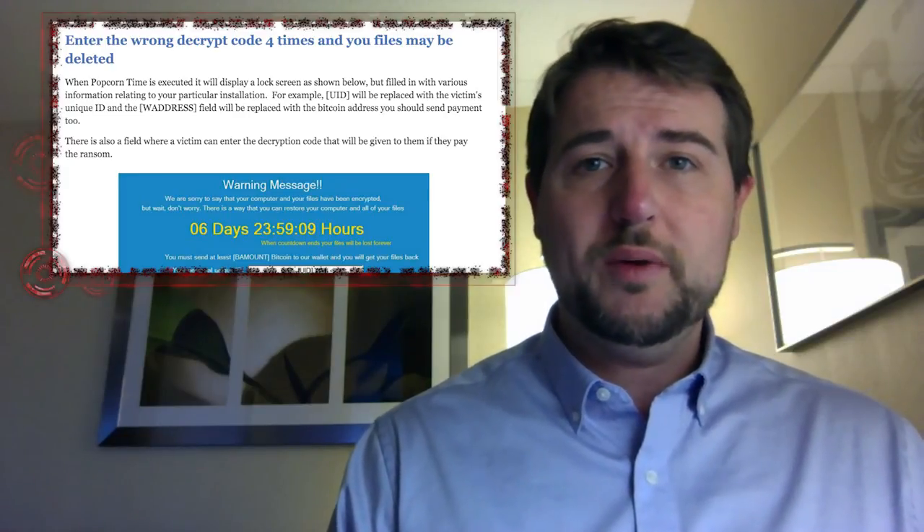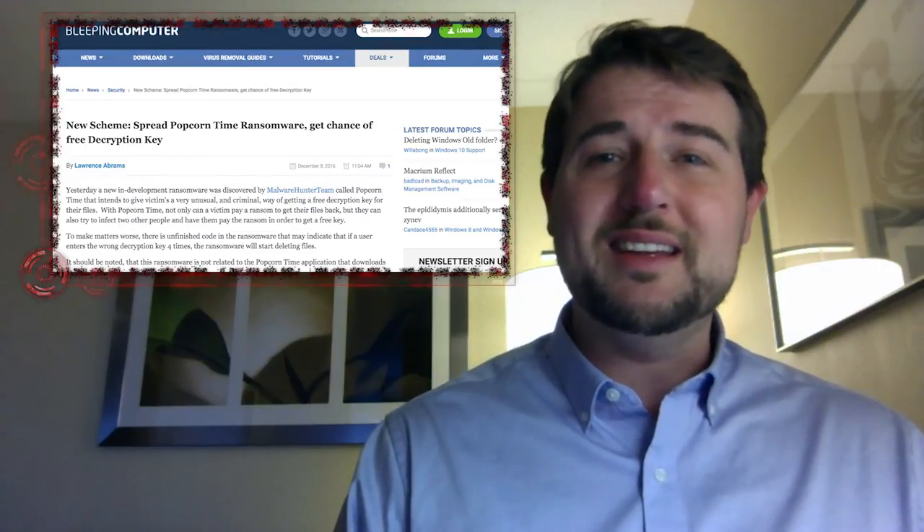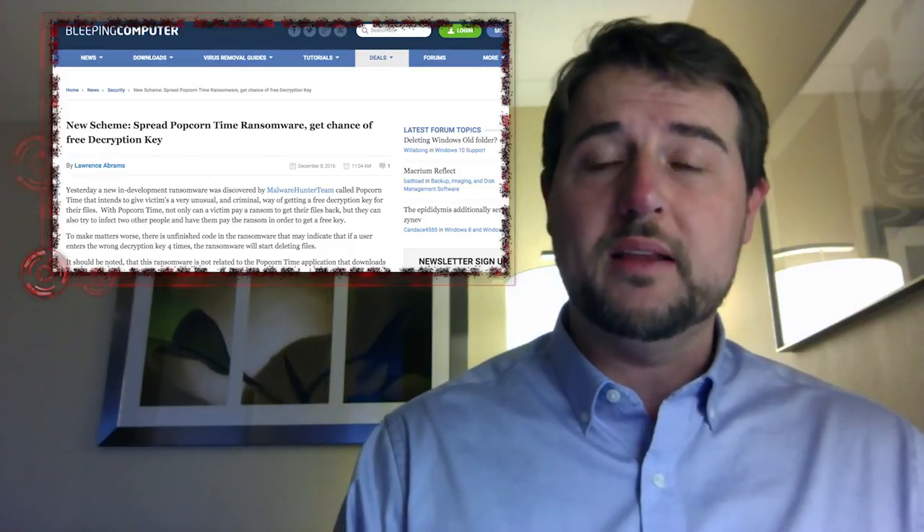There is good news, though. This is in-development ransomware. So far, as far as I can tell, no one's really seen this in the wild. Rather, these researchers have seen some author developing this, so hopefully it doesn't come out anytime soon.